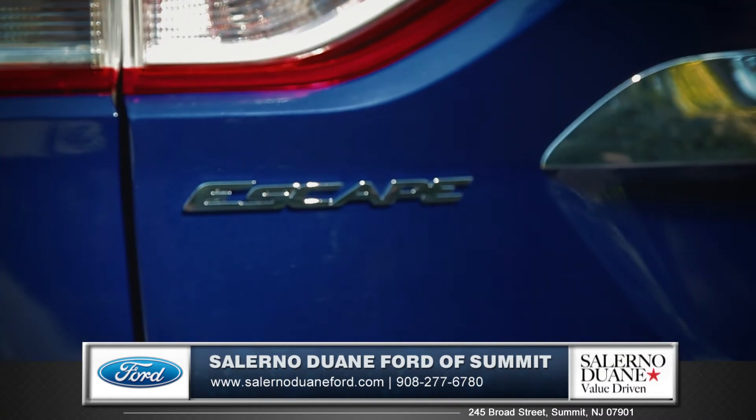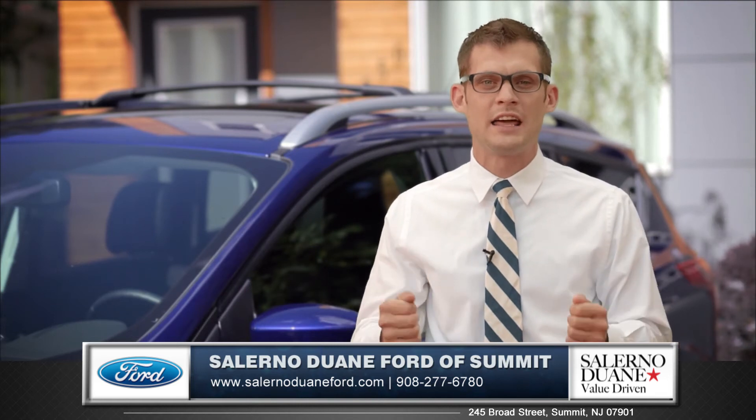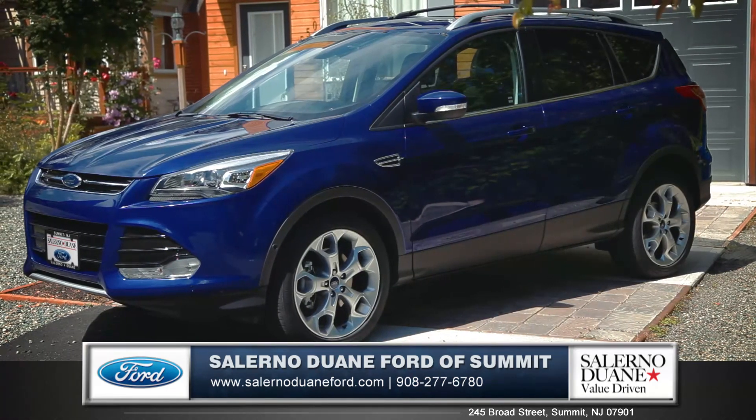This compact crossover is the obvious choice for those looking for that progressive styling, that solid handling, and that awesome fuel efficiency on the road. So come down and see us and check out the 2015 Ford Escape.